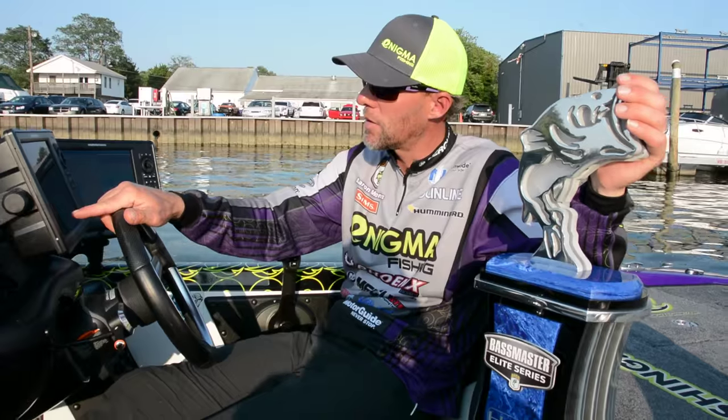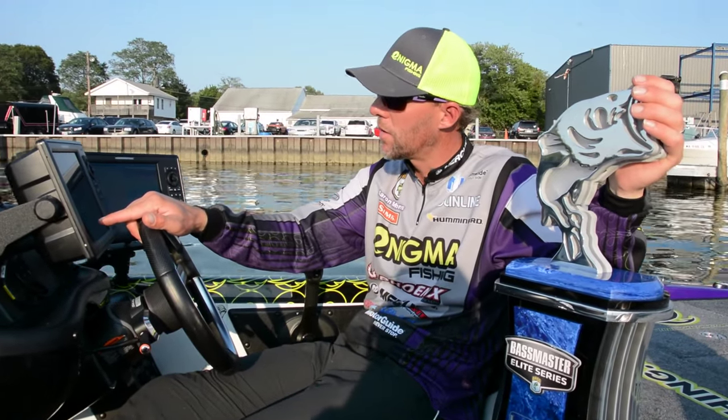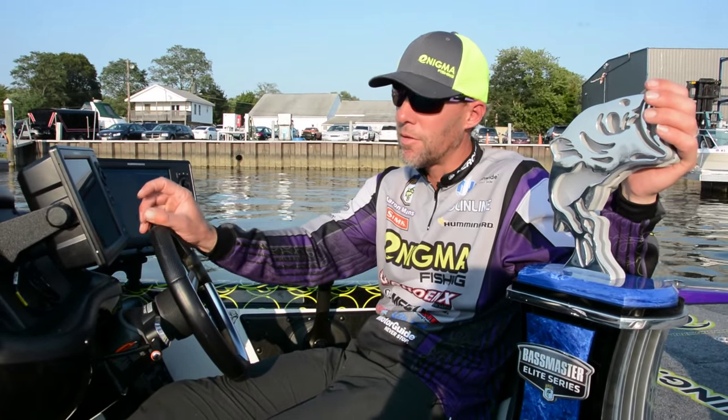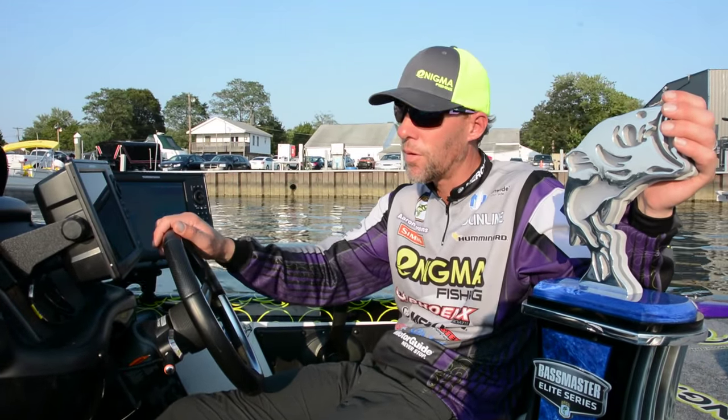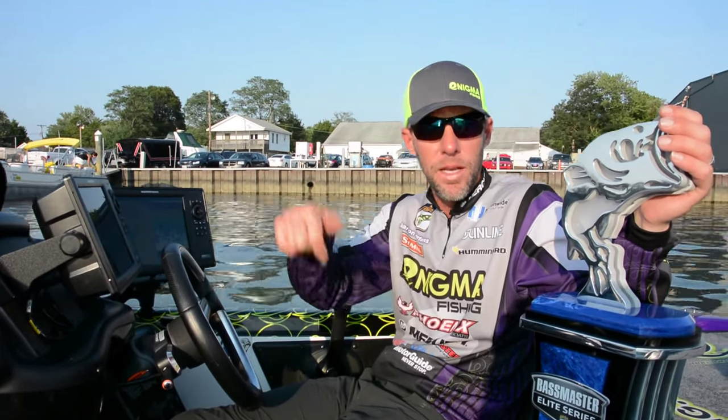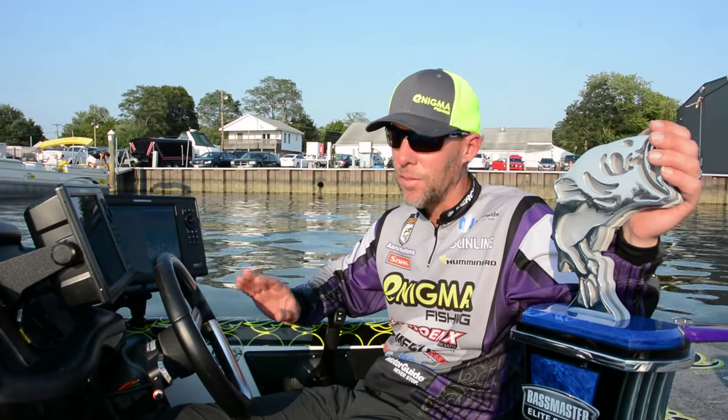They have these boxes about every four or five miles. They have a box that shows how many inches or how many feet — 1.2, 1.4 — where the tides are at. It has an arrow pointing up or down. So I used that the most this week.